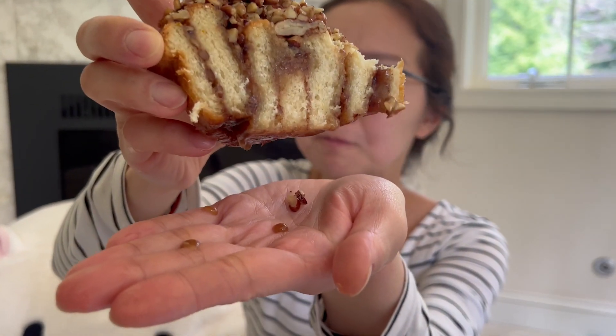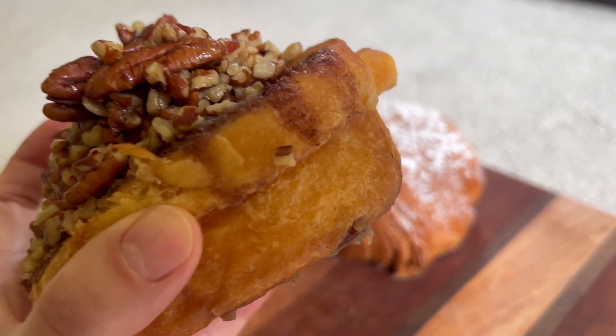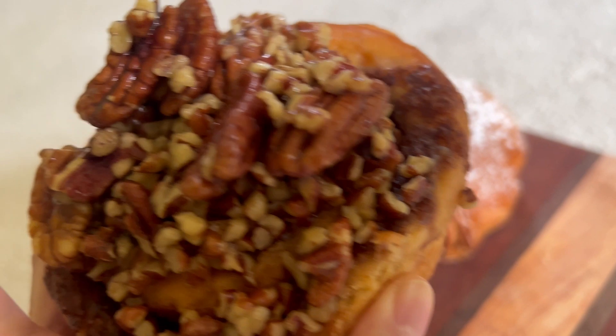It is so wet. Look at this — look at my hand, it's dripping. There's absolutely no part of this sticky bun that is dry. It's wet, it's moist. Even on day three, it's still so moist.